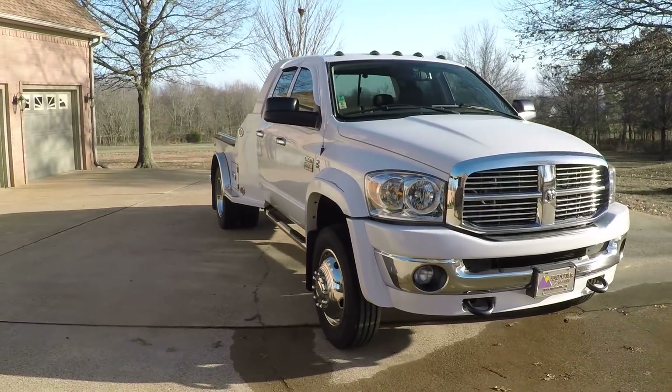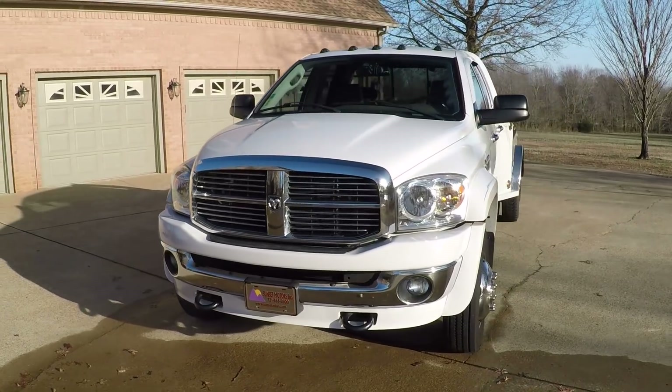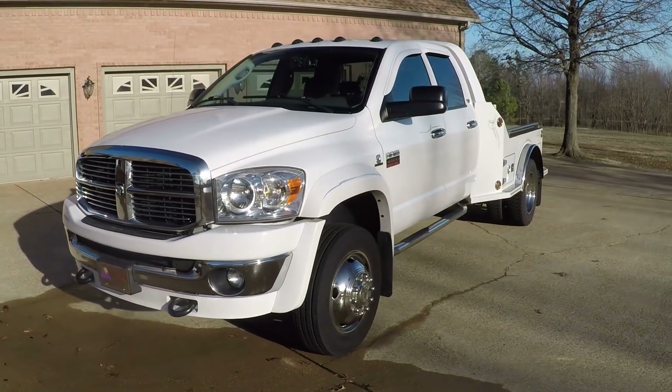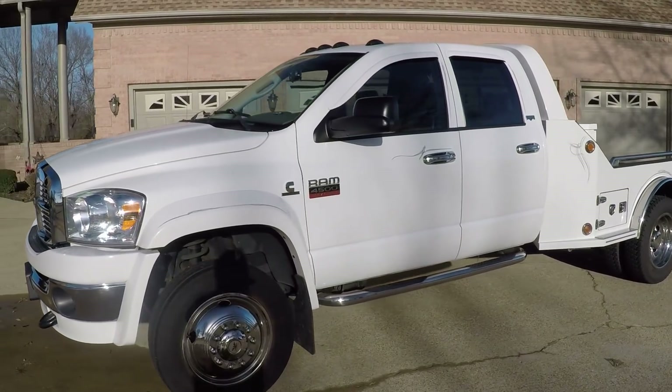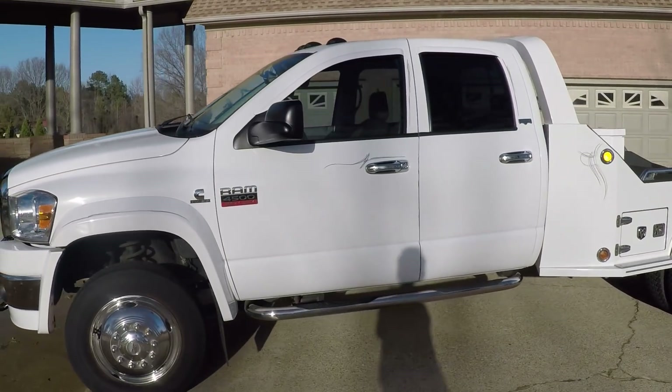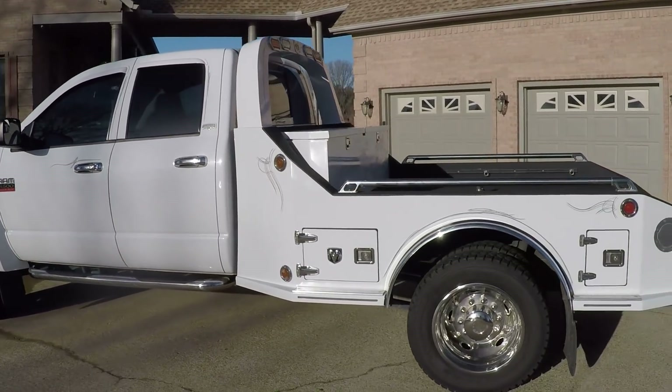Welcome to Sunset Motors. My name is Frank Girard. This is a sharp 2008 Dodge Ram 4500 quad cab, four wheel drive diesel. This happens to be my truck. I've had this truck for about seven years now. Great truck. Excellent condition.